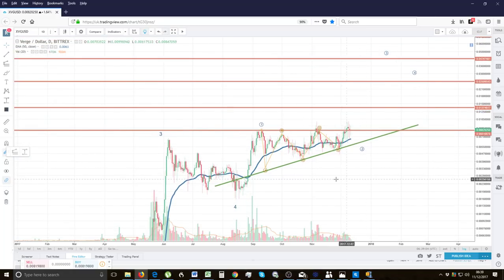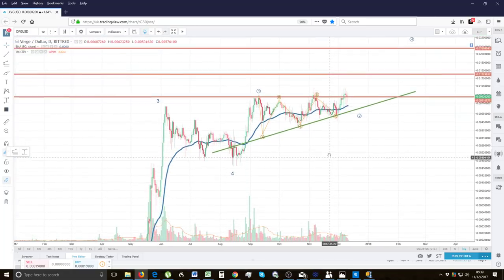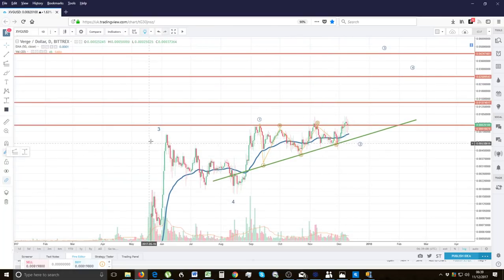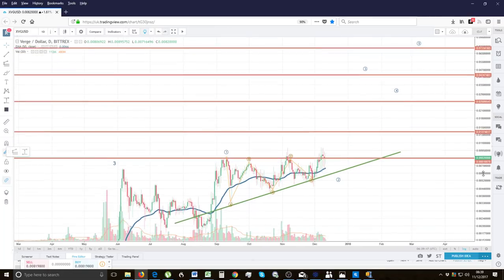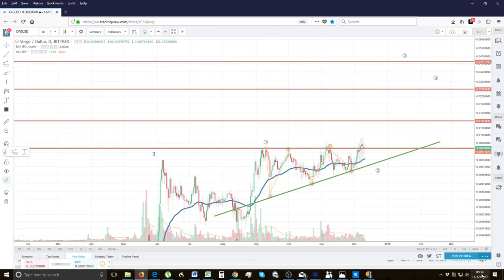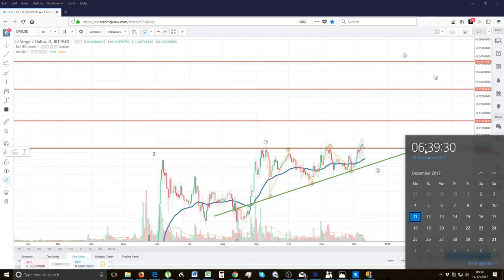Trading is all about moving money from the impatient to the patient. As you can see here, there's been a long consolidation and a quick breakout within two weeks is almost certainly coming. The next two weeks look very very bullish for Verge, so if you guys want a nice Christmas, I urge you to buy Verge now.